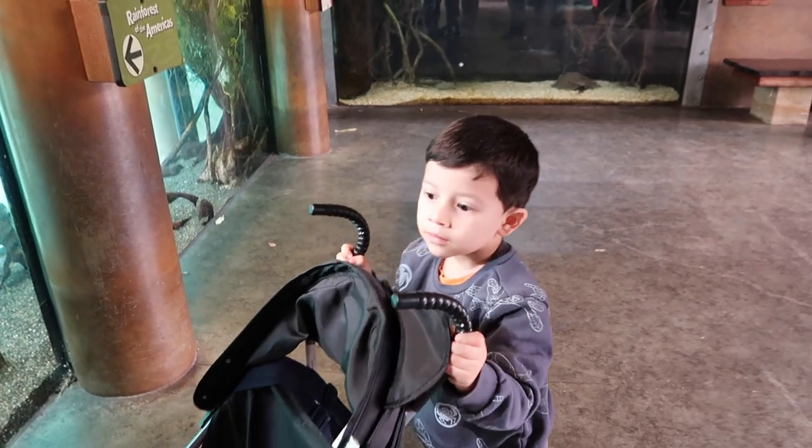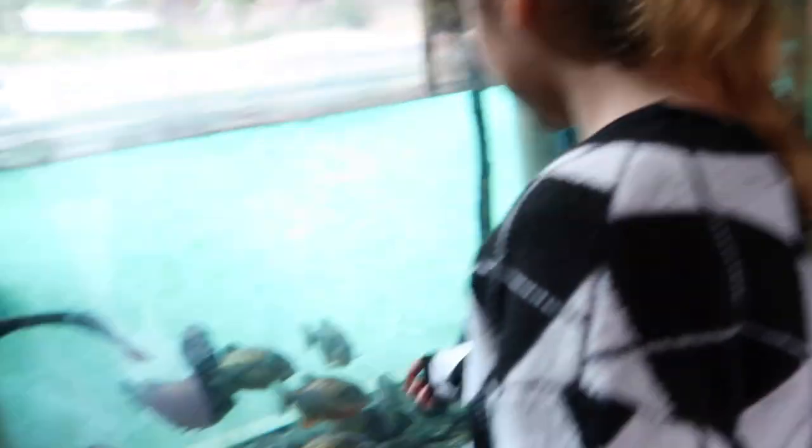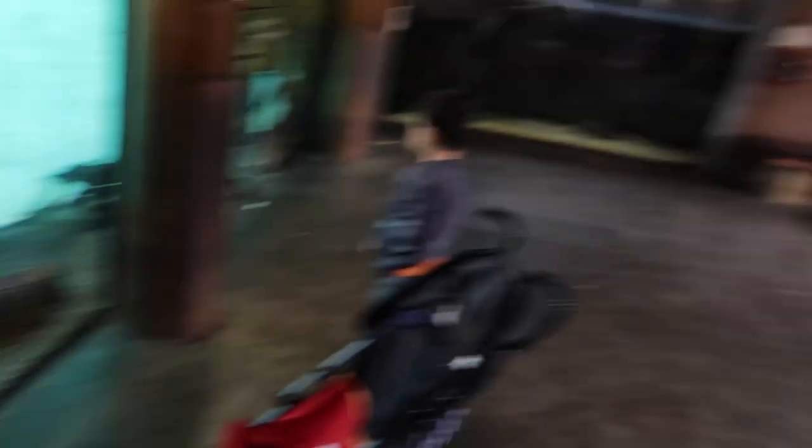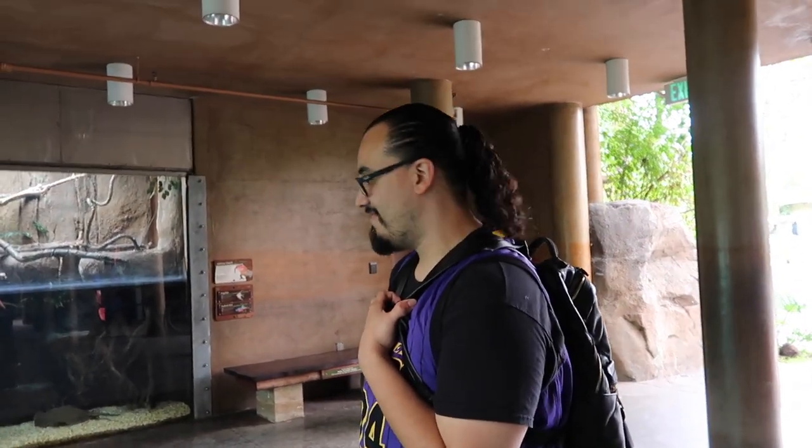Dylan, look at all the fish — you see them? There's a baby one. Are you enjoying your homeschool day? Yeah. You're learning too? I'm learning. You know where I came from.